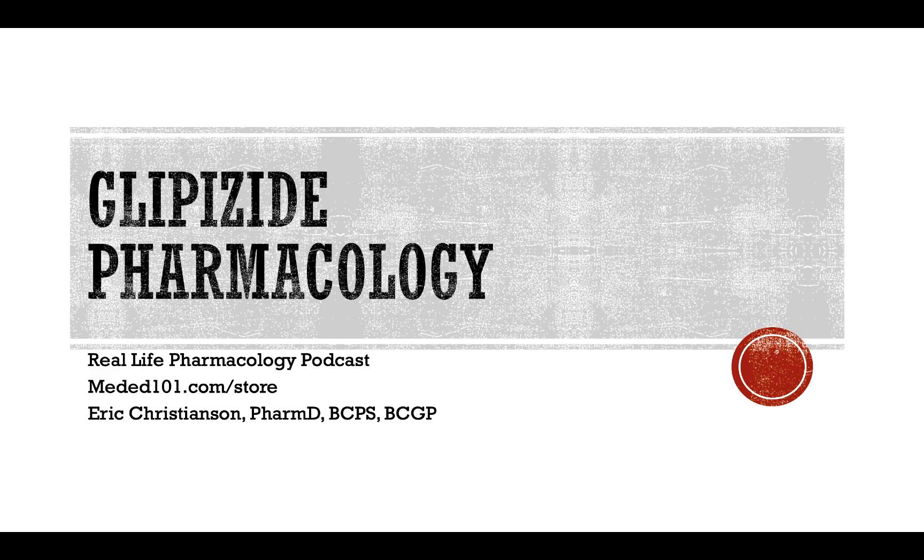Also go ahead and support our sponsor at meded101.com/store. I'm greatly appreciative to all of you who have done that. Lots of different options — books, case studies, study materials. Go support our sponsor there and help keep this podcast free and educational for all to enjoy. Thank you so much for listening and have a great rest of your day.